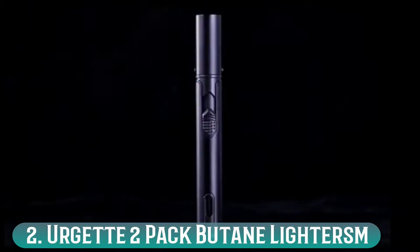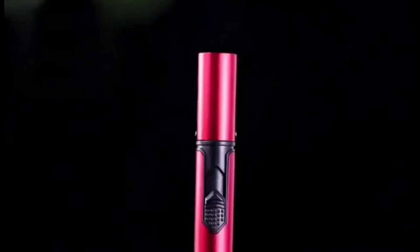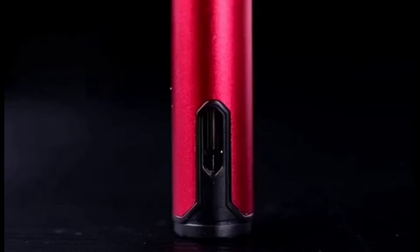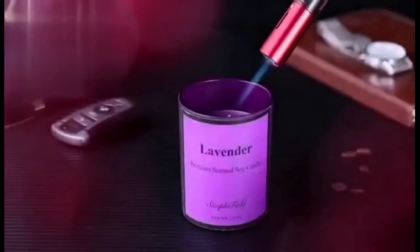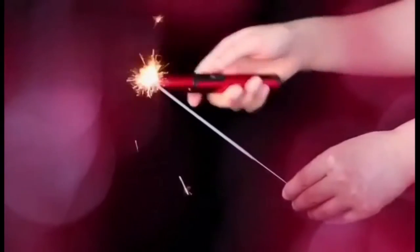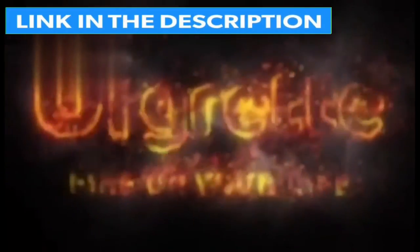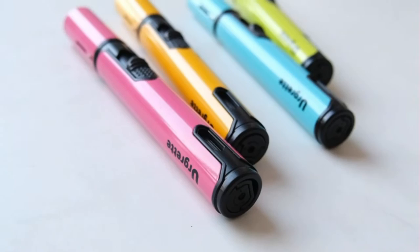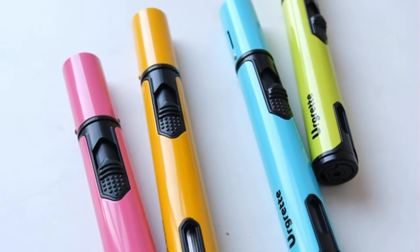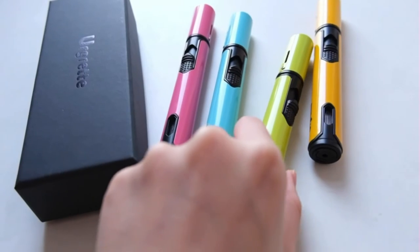Number 2: Urjet 2-Pack Butane Lighters. It's a good idea to go camping with two lighters in case one of them breaks or runs out of fuel. I've been stuck without a way to light my gas stove before, and nothing is more infuriating than a rumbling tummy when you have a rucksack full of food that you can't cook. This 2-pack of butane lighters is very well priced. The 6-inch handle will keep your hands safely away from the gas, and it also allows you to more easily light the center of a campfire.